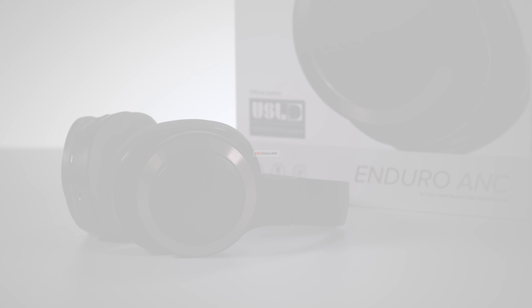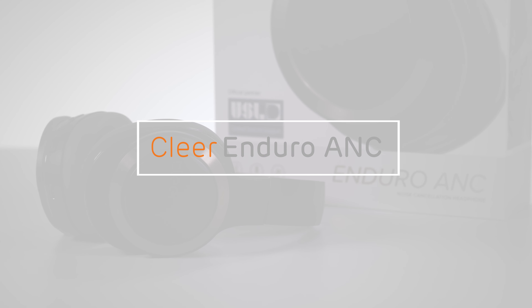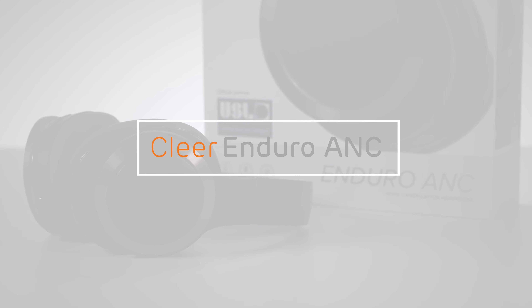Hey everyone, John here. Clear have a habit of putting their stamp onto products — whether it's creating speaker driver technology, unique design that really stands out, or like the new Enduro ANC wireless headphones, squeezing out more battery life than most of the competition.